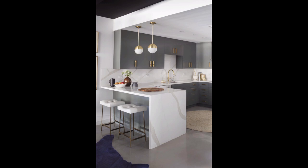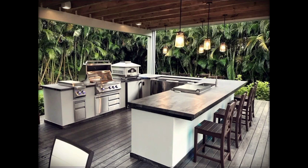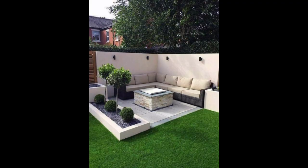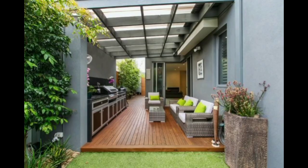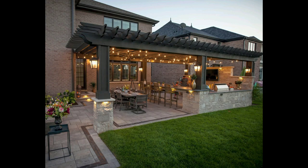Discuss how landscape elements like garden pathways and hardscaping can complement the outdoor kitchen design. Explore the integration of seating areas, fire features, and other elements to create a comprehensive outdoor living space. Encourage viewers to like, share, and subscribe to the channel for more content on outdoor living spaces.